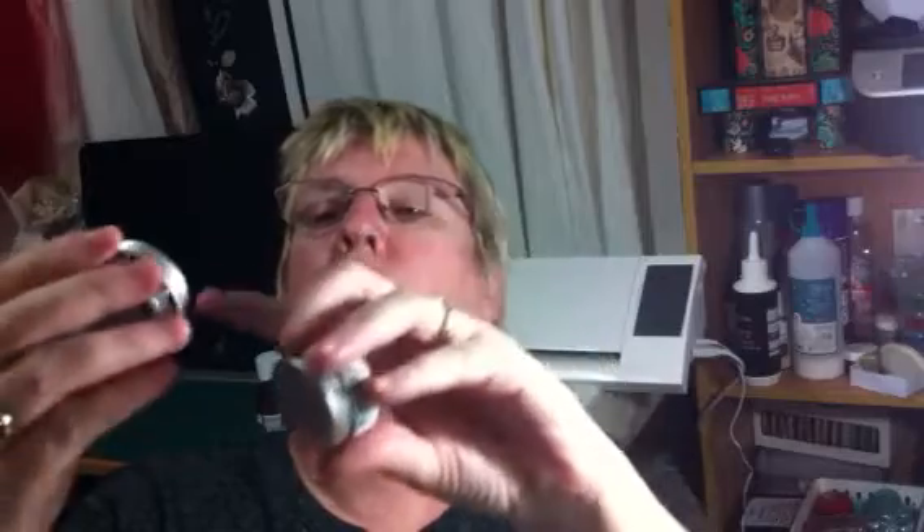Another thing I picked up — I haven't used this before — but I got some metallic gilding wax. This one is autumn bronze and this one is pewter. I'm looking forward to using those — they looked quite good so I thought I'd give them a go.